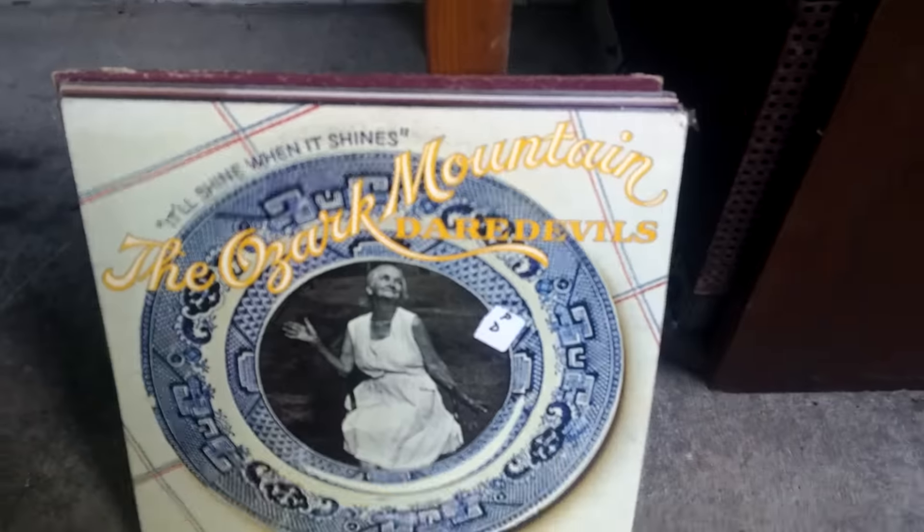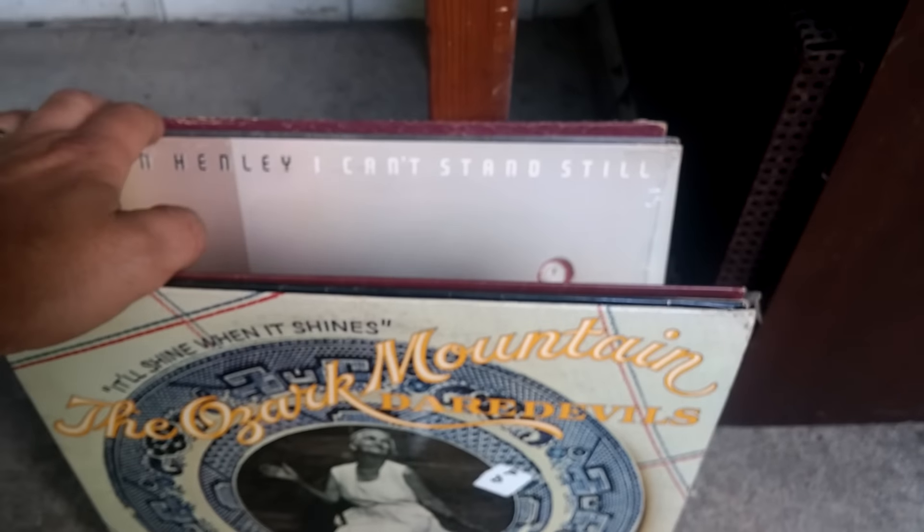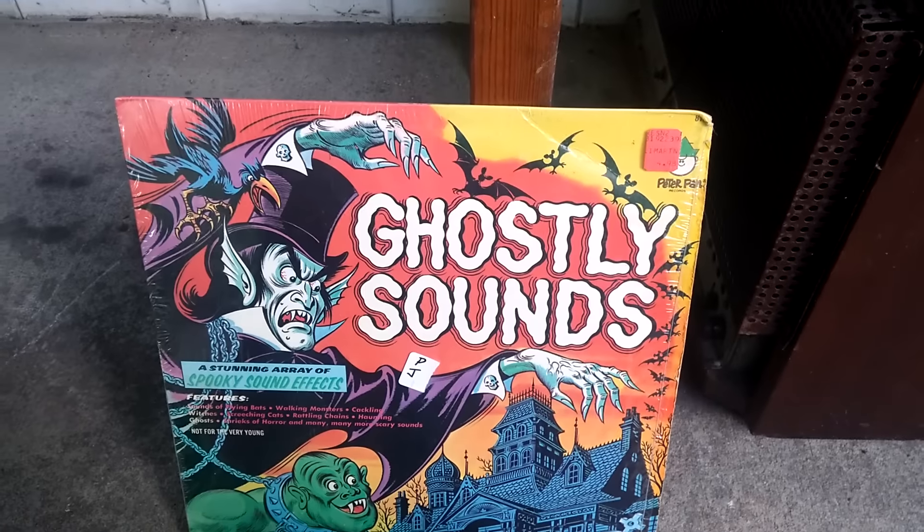Found some fun things. Of course you know I'm always looking at vinyl albums. Got some good titles here. The Gambler there I've sold a couple of times. Waylon and Jesse, Don Henley — those are in really good condition. Janis Joplin, can't go wrong with Janis Joplin. And children's stuff — Halloween records do really well.